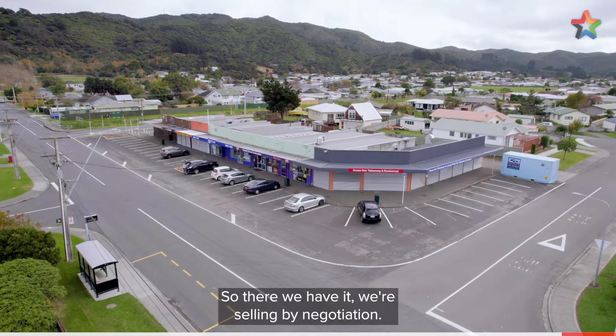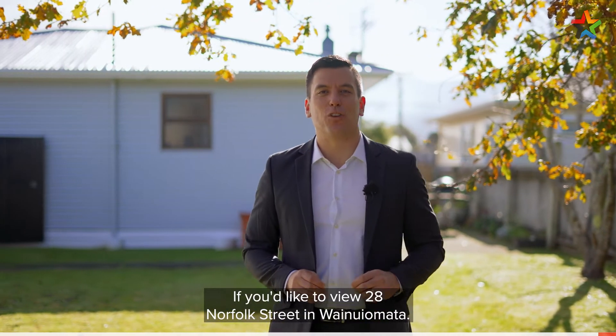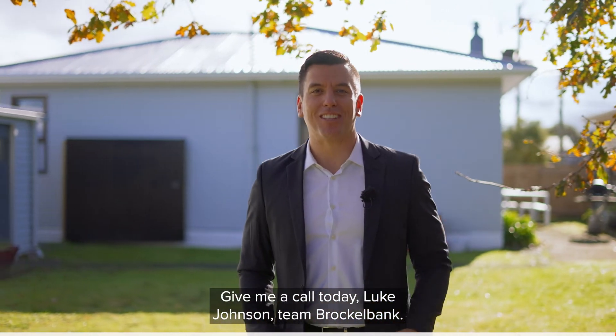So there we have it. We're selling by negotiation — buy today, move in tomorrow. If you would like to view 28 Norfolk Street in Wainuamata, give me a call today. Luke Johnson, Team Brockelbank.